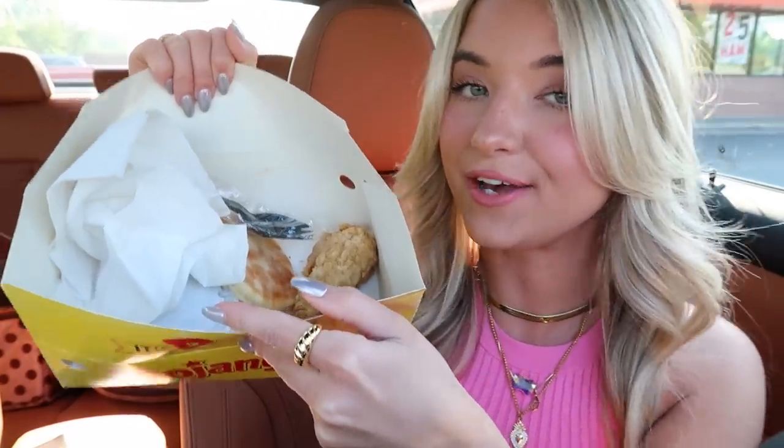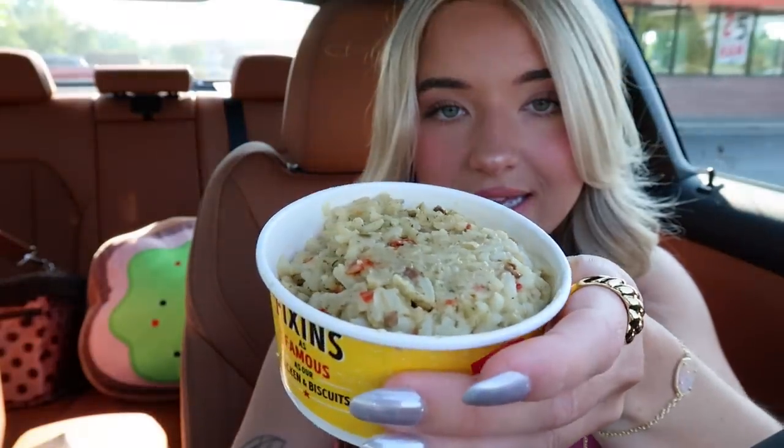Alright, Bojangles box secured. Here is what's inside — we do have a biscuit but I can't eat that because it starts with a B, not a D. Here's our drumstick, and then we have our dirty rice. Bojangles' dirty rice is honestly really freaking good. I know Bojangles is not in a lot of places — I did a Bojangles mukbang before and a lot of you said you hadn't heard of Bojangles. But Bojangles is good, let me tell you. The dirty rice has sausages in it.